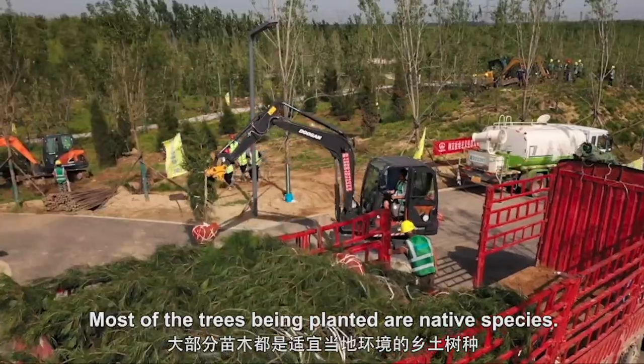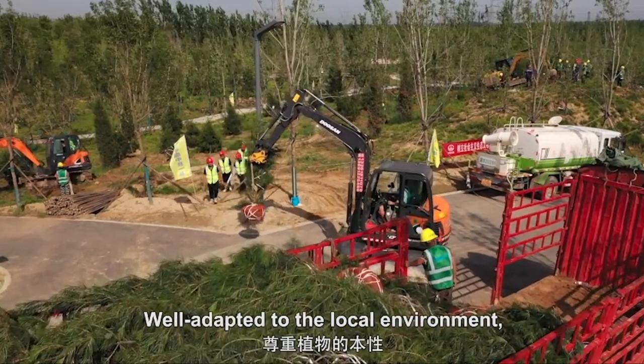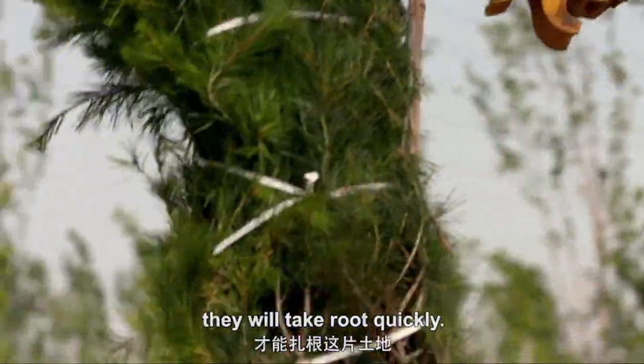Most of the trees being planted are native species. While adapted to the local environment, they will take root quickly.